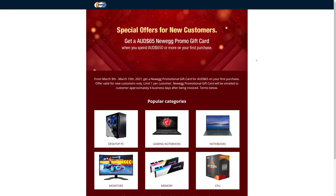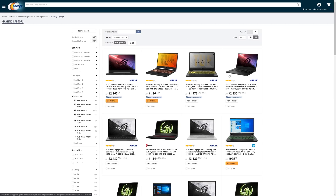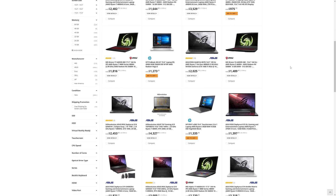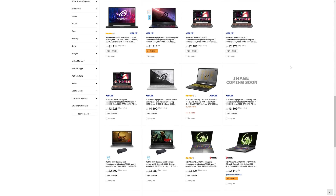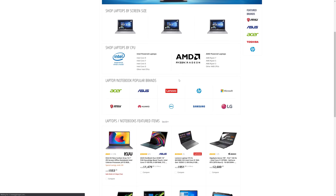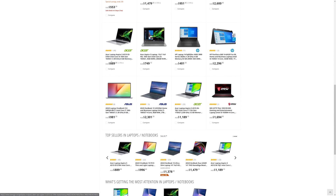Thanks to Newegg for sponsoring this video. New Australian customers can get a $65 gift card when spending $650 or more on their first purchase. Despite living in Australia, I buy from Newegg in the US all the time as they've got such an extensive range of products, whether it's laptops or PC parts. They're usually cheaper than buying locally even after taxes, which the Newegg site conveniently includes in their pricing. I've found Newegg's shipping to be fast and fairly priced despite your tech coming from overseas. You can check out their offer with the sponsored link in the video description below.